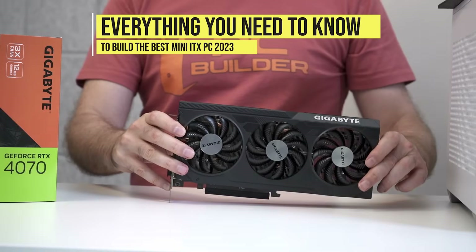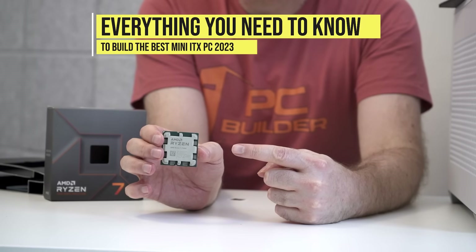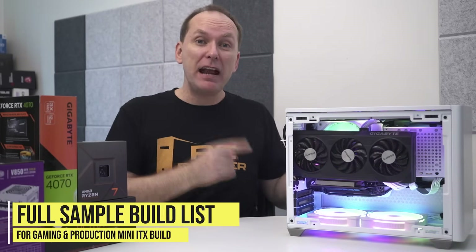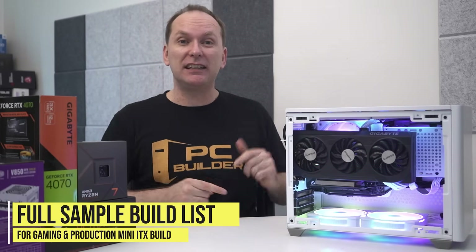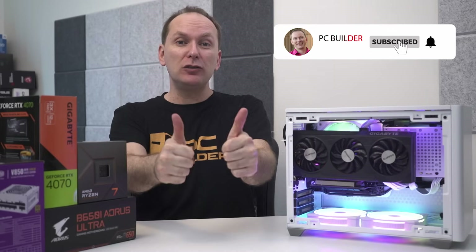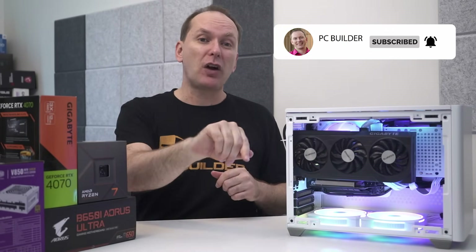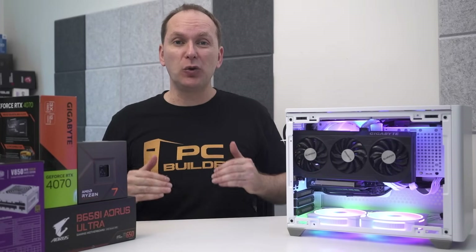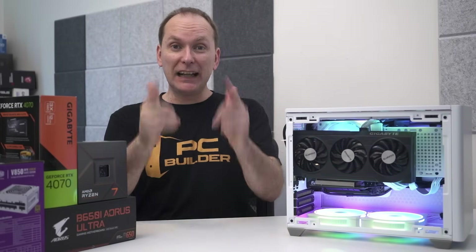Today we'll go through everything that you need to know to make the best mini ITX build 2023 and put together this amazing small form factor gaming PC. Remember, if you get value out of this video, give it a like as it makes a huge difference to the channel. And of course, subscribe and click that bell icon so you get notified when we release cool content. With that, let's jump into it.